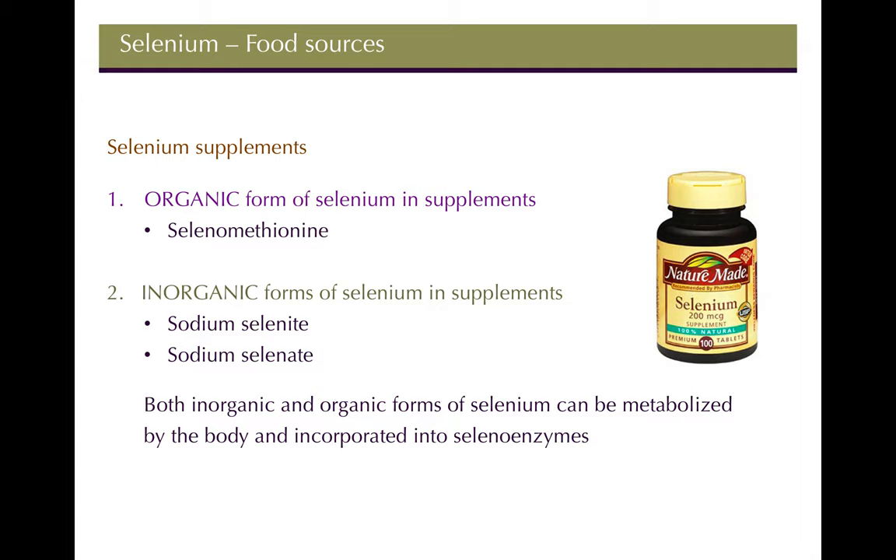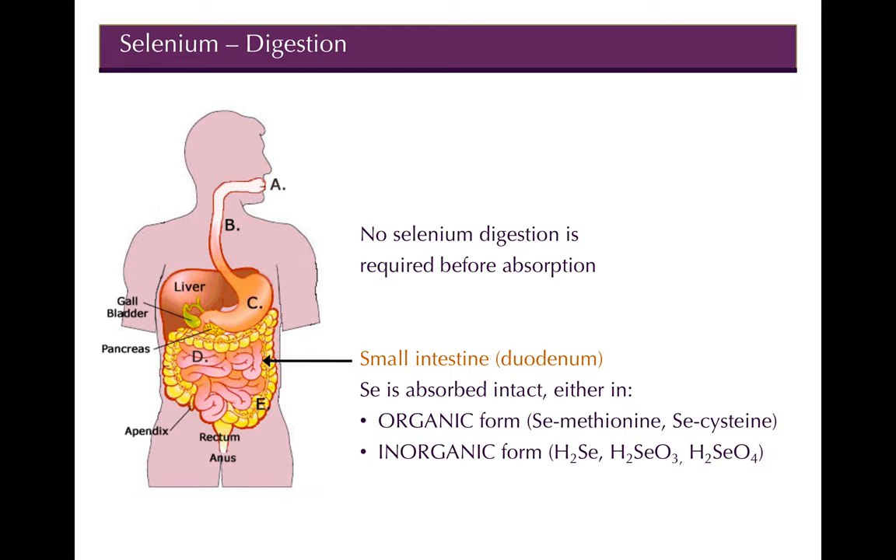For selenium supplements, you can get the organic form as selenomethionine, or the inorganic forms as sodium selenite or sodium selenate. Both are pretty well absorbed. The main thing that happens to all five forms is they're eventually converted into one functional form of selenium in the body. There's no digestion required — the inorganic forms aren't bound to proteins, so they're basically free in foods.